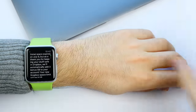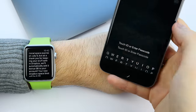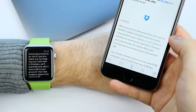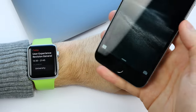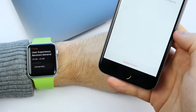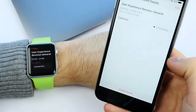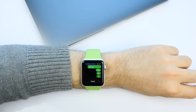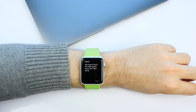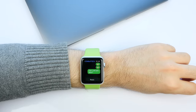And believe it or not, the Apple Watch even supports Handoff. So if you're reading an email on your watch, you can continue reading it from your iPhone. The same goes for the calendar and all first-party apps — open up something on your watch and continue using it on your phone, exactly where you left off. And since you get all of your notifications on your watch as well, you can directly reply to messages, even emails, right from your watch. So anything you do on one device gets mirrored onto the other.